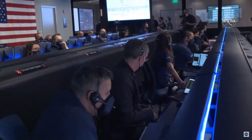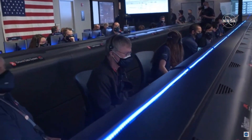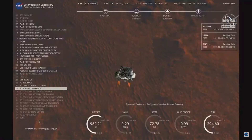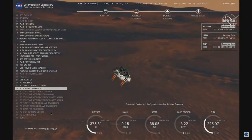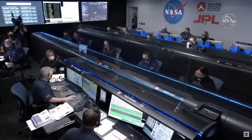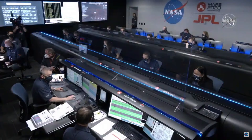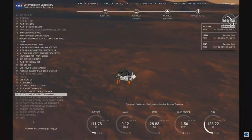Current velocity is about 75 meters per second at an altitude of about 1 kilometer off the surface of Mars. We have completed our terrain relative navigation. Current speed is about 30 meters per second at an altitude of about 300 meters off the surface of Mars. We have started our constant velocity descent, which means we are about to conduct the sky crane maneuver.